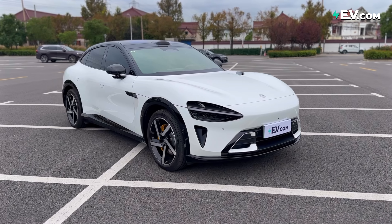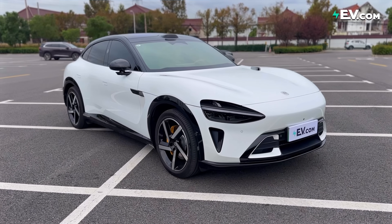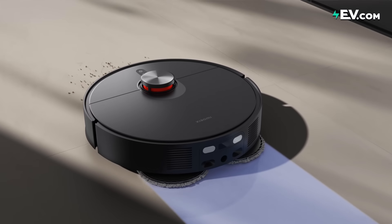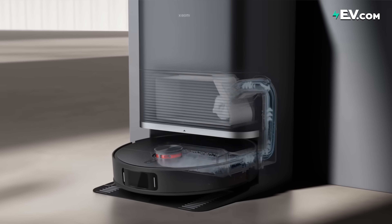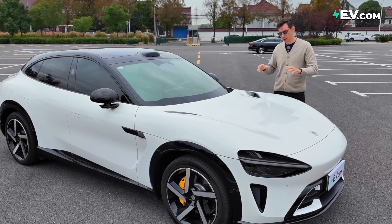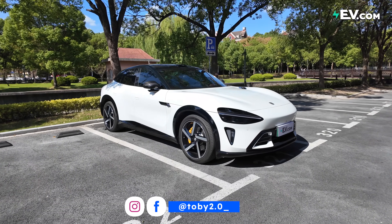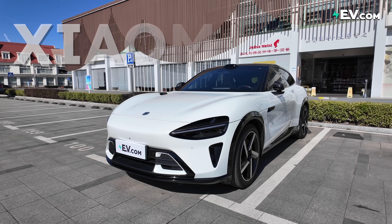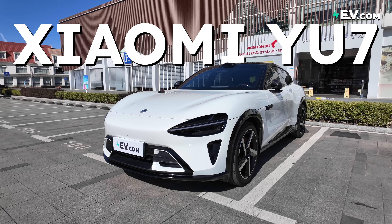Xiaomi, maker of smartphones, televisions, even robot vacuum cleaners — and apparently also really good EVs. Welcome to EV.com. Today I am a little bit excited with the EV we have: this is the Xiaomi U7.